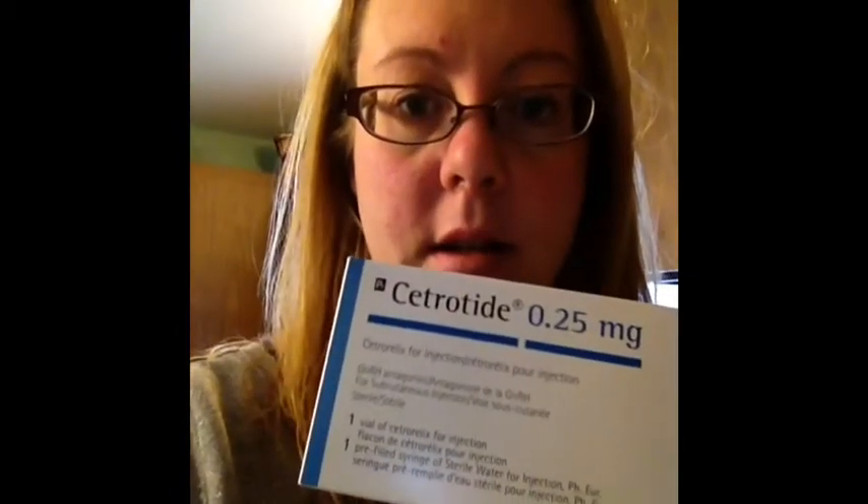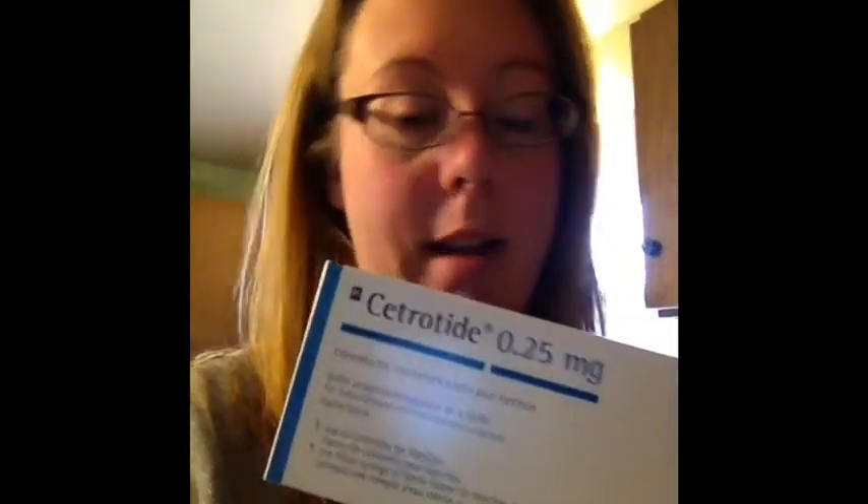But they're going to either give me Cetrotide or another drug that's exactly like it — it starts with an O — to prevent me from ovulating while we're doing the cycle, which is wonderful.